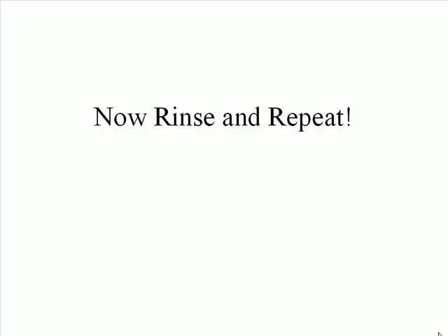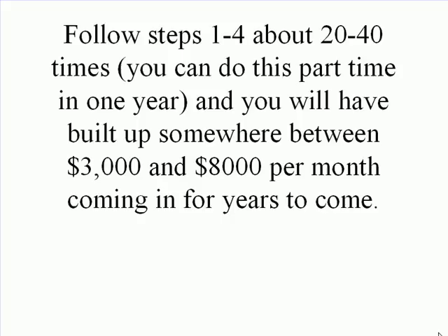Now, rinse and repeat. Follow steps 1 through 4 about 20 to 40 times. You can do this part-time in one year, and you will have built up somewhere between $3,000 and $8,000 per month coming in for years to come.